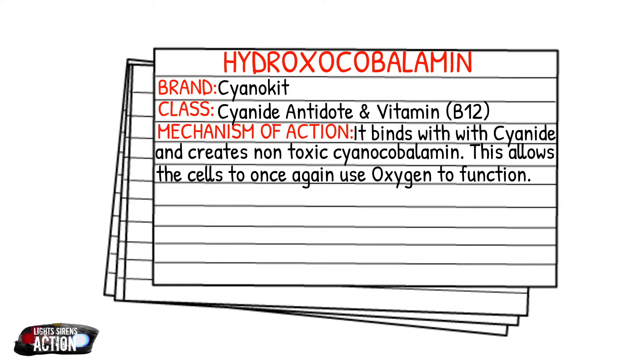With hydroxocobalamin, it enters the body, binds with the cyanide, and then it is excreted renally — it is urinated out by the person. And that's essentially how it works.